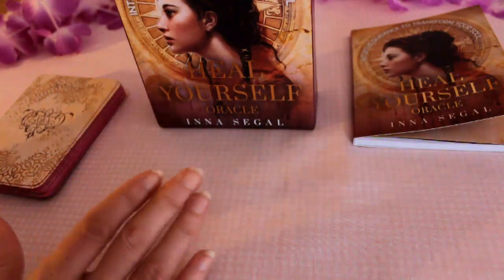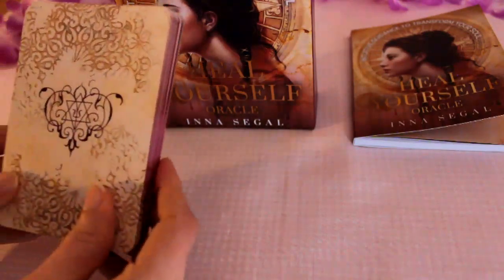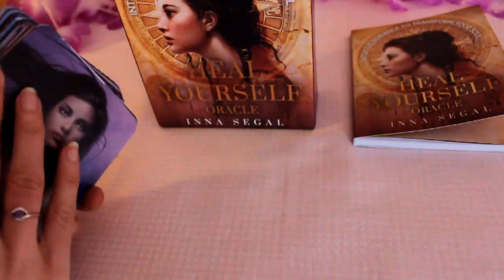So I've just zoomed in now. Hopefully we can see the cards a bit closer up. Here's the back of the cards — lovely design and, as you saw before, beautiful gilded edges.